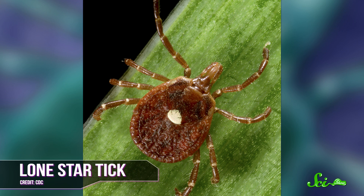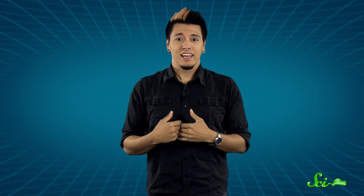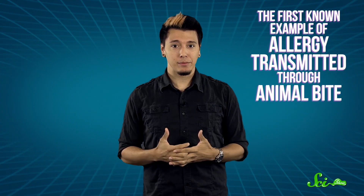This tick's saliva contains a sugar called alpha-gal that's found in certain types of meat, like beef, pork, and venison. Most mammals make this sugar, but primates don't. Normally we can eat those meats without harm, but when a Lone Star Tick latches onto your skin, it injects a little of that sugar directly into your blood, which causes your immune system to create antibodies to fight the foreign sugar. The next time you eat a Philly cheesesteak, your natural defenses start attacking that steak sugar as if it were an enemy invader. It's the first known example of an allergy transmitted through an animal bite, and the condition appears to be permanent and untreatable. This allergy also appears to be specific to mammalian meat, so poultry and fish are still fair game.